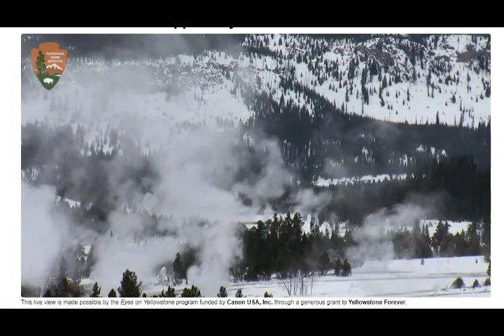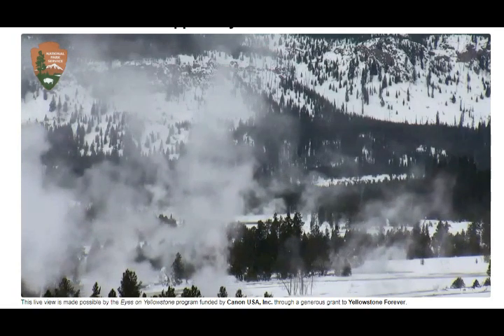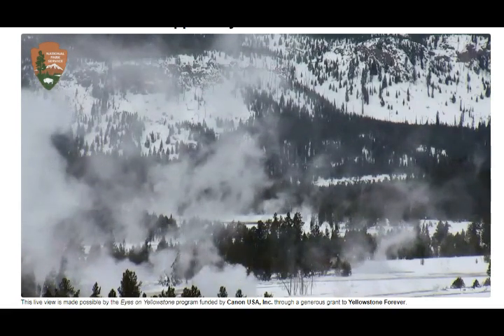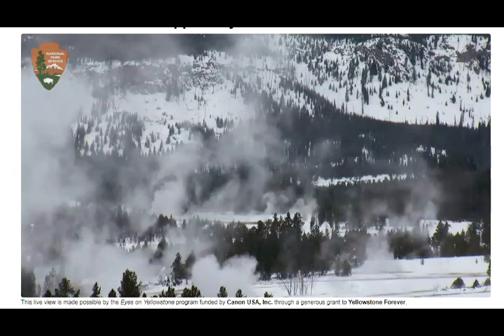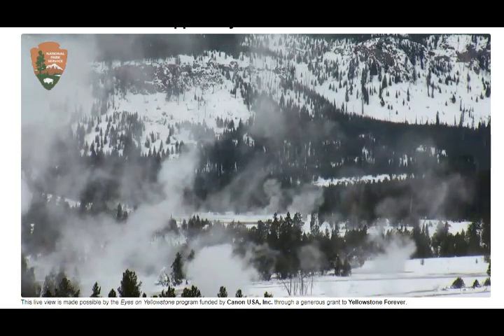The magma chamber under Yellowstone is very big — of course it's a super volcano, not a regular volcano. Because of the amount of carbon dioxide being emitted from Yellowstone every single day, they found that an estimated 40,000 tons of carbon dioxide comes off Yellowstone every day.